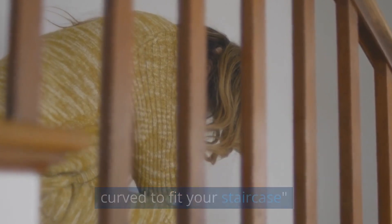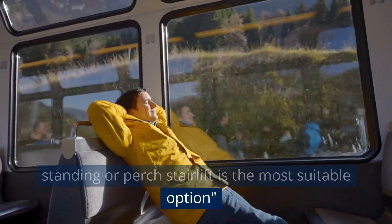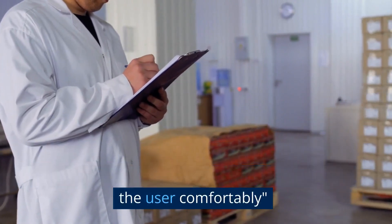Another aspect to ponder is whether a seated, standing, or perched stairlift is the most suitable option. The weight capacity of the stairlift model is an important detail to check, as it must accommodate the user comfortably.